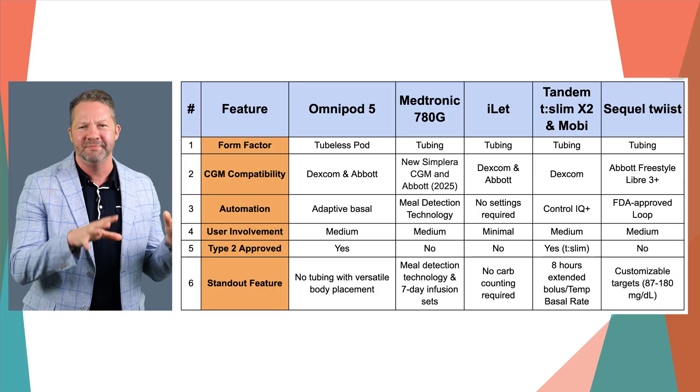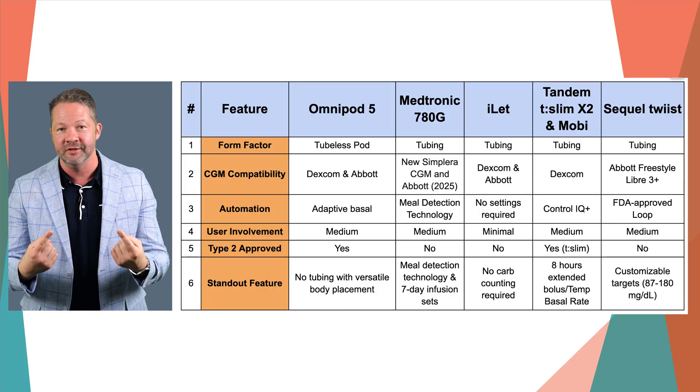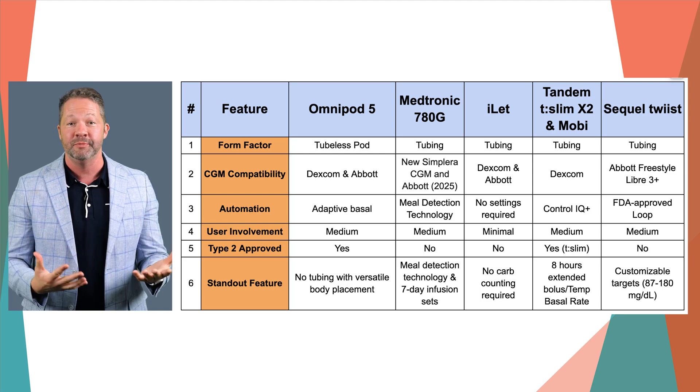So I just went on five great dates and really there is no bad choice here. There's no best pump and certainly no worst. It's all about what's going to work best for you. Educate yourself about these pumps, talk to your provider, and pick the one that's going to work for you.